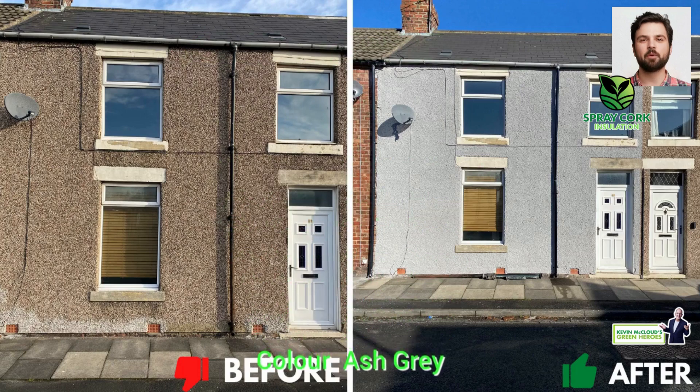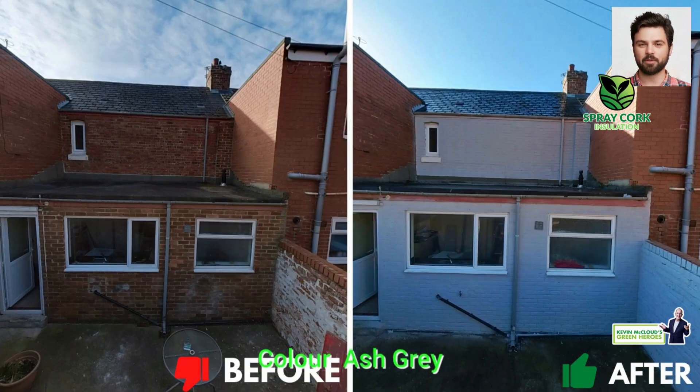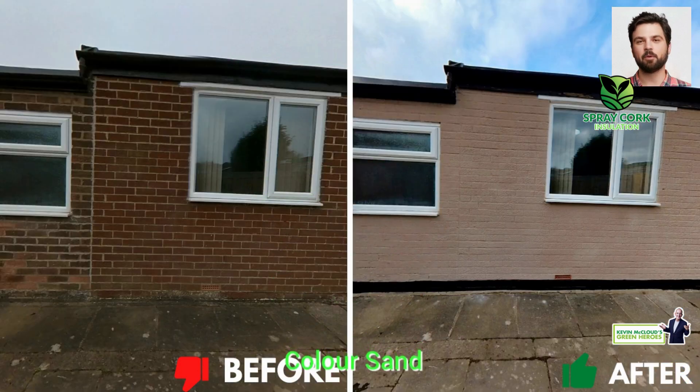Introducing Spray Cork, a next-generation building material helping to pave the way toward a greener future. Spray Cork is a natural cork sprayed coating for new build and renovation projects. It provides a sustainable, innovative solution for homes, residential, commercial and industrial buildings.